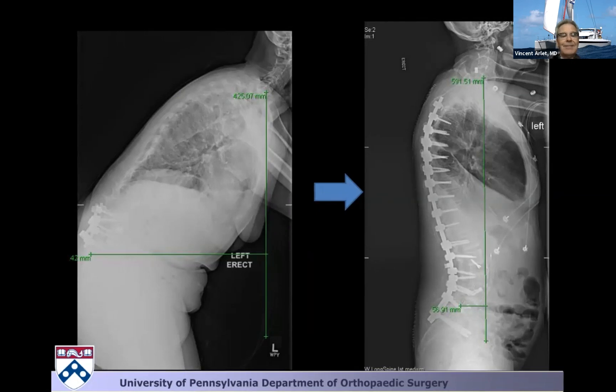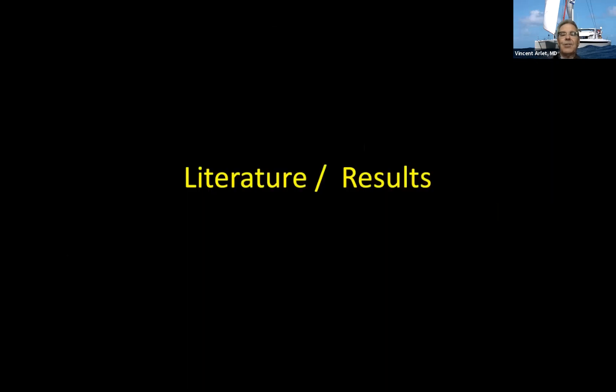We've been able to remove the TLIF spacers and overpower the posterior instrumentation. You have to be careful not to violate the endplate, but it's perfectly feasible. Use a good distractor that covers the surface of the vertebral bodies, extend the table, and go progressively step-by-step to overpower the posterior instrumentation.